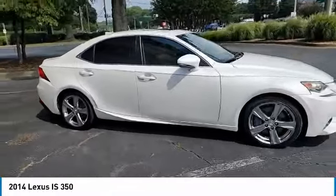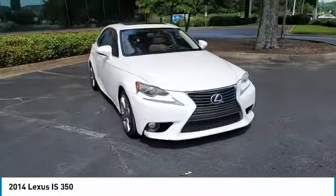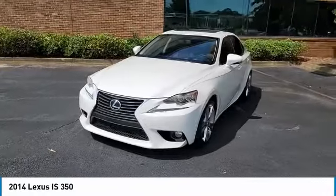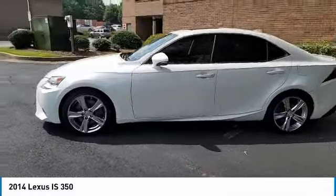This vehicle has less than 150,000 miles. Here are some of this vehicle's great options: heated mirrors, aluminum wheels, brake assist, daytime running lights, fog lamps, HID headlights, integrated turn signal mirrors.